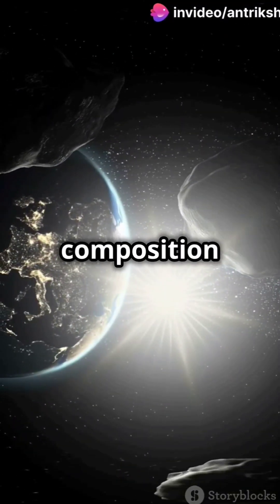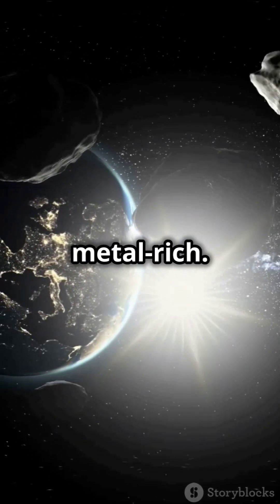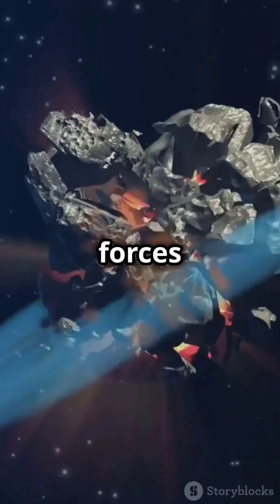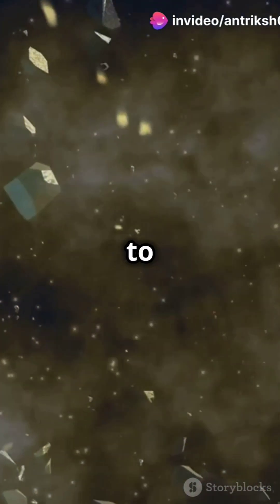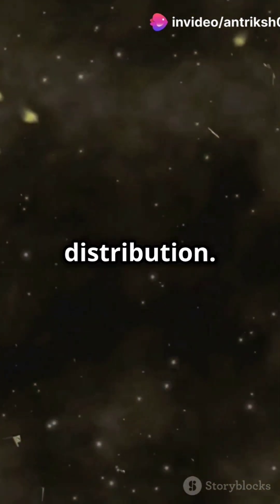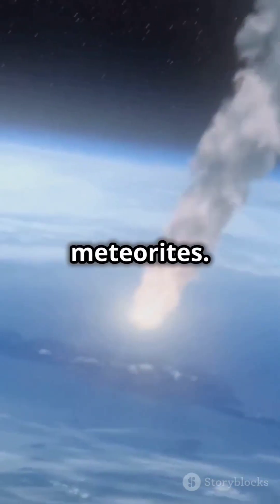Asteroids are categorized by their composition: carbonaceous, silicate, and metal-rich. Gravitational forces from Jupiter prevented these planetesimals from forming a planet, leading to collisions and the current distribution. Some fragments from the belt even find their way to Earth as meteorites.